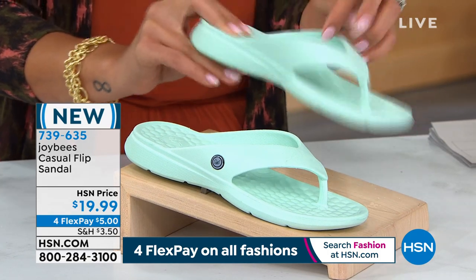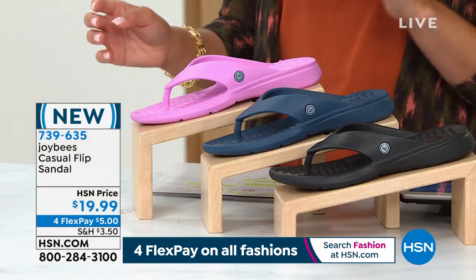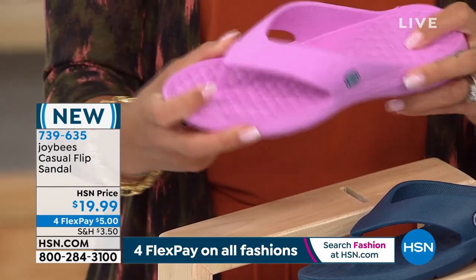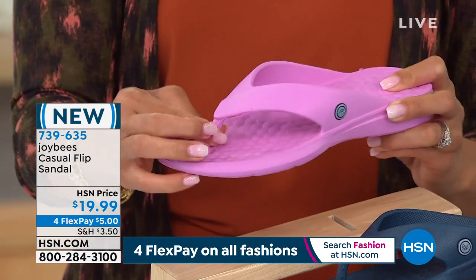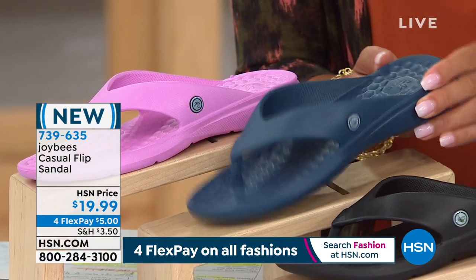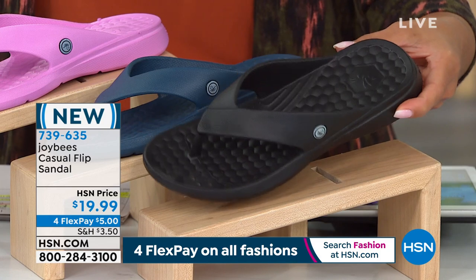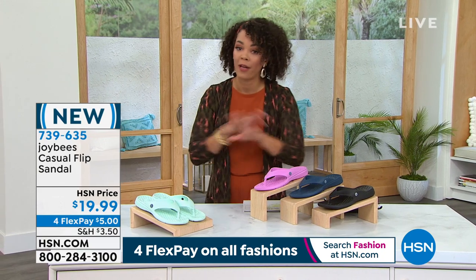We'll talk about that massaging arch support that's built in. Our other options: I love that we have great neutral options, but if you want pops of color, we have what we're calling orchid — a beautiful pink. There's that flexibility with these — the toe post is nice and cushiony, really soft. And then our neutral colors: here is the navy, and we also have it in black. Black is the most popular already — more than 50 went out the door this morning just on a preview. 739-635 is the item number. $5 bill on FlexPay — it's four FlexPay in all fashion today — gets these sandals home.